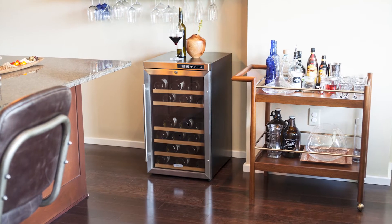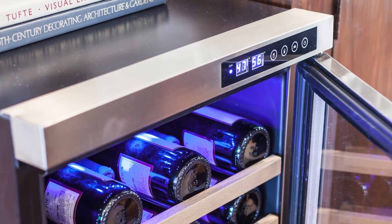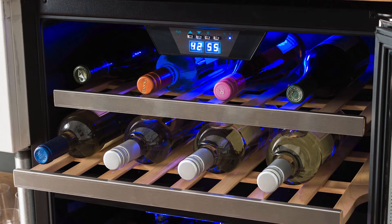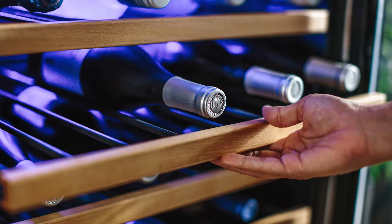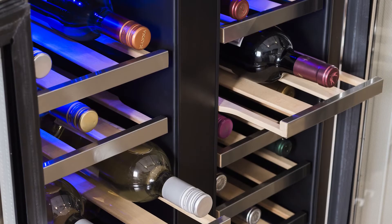Storing your wine in the right environment and serving it at the correct temperature is essential to getting the most out of every bottle. Wine coolers are specifically designed to hold bottles at the ideal serving temperature. They have horizontal shelves so the liquid flows towards the neck so that the cork won't dry out and crack, which prevents air from getting into the bottle. Here's what you need to know to choose the best refrigerator for your wine collection.